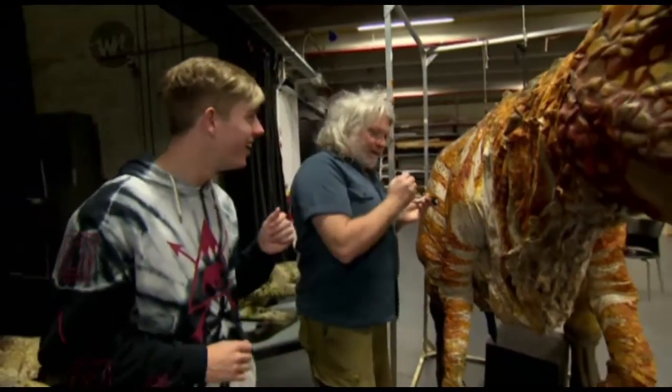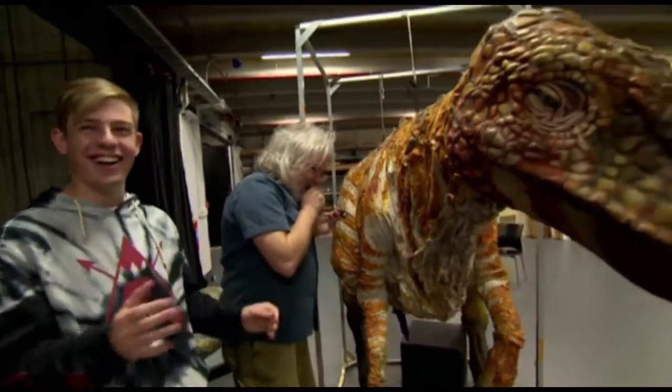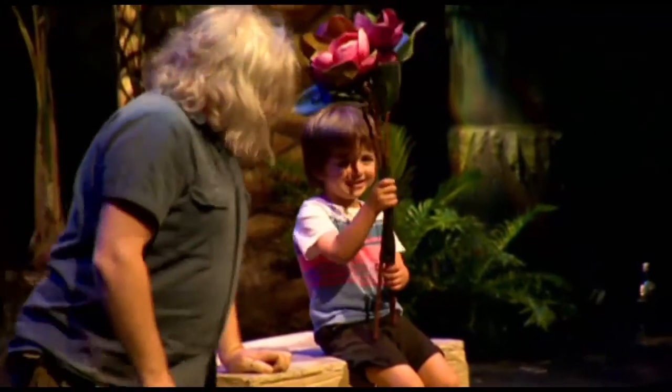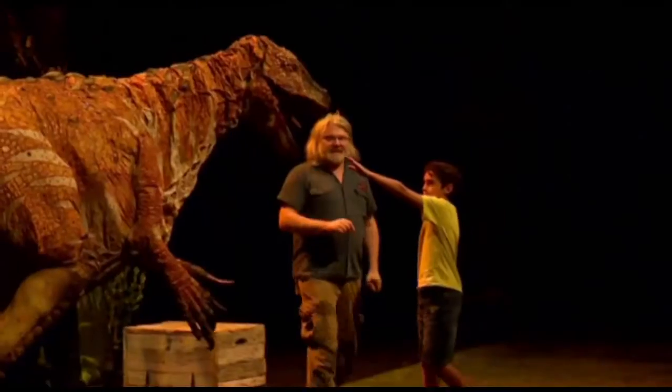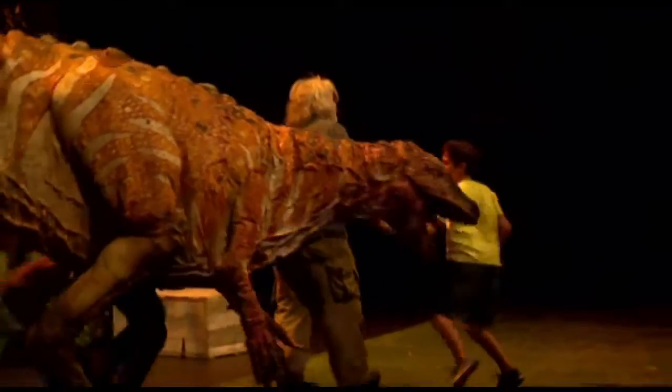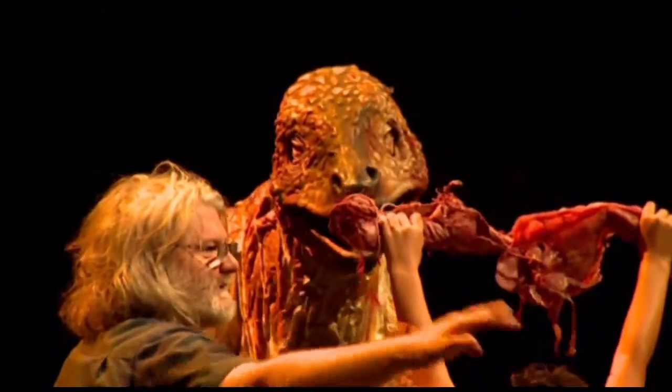The puppeteer who operates it actually makes the noise of the dinosaurs. The great thing about our show is we bring dinosaurs out on stage and we bring kids up on the stage to help us. There's quite a lot of running away, but there's a lot of joy because seeing dinosaurs live is not something you see every day.